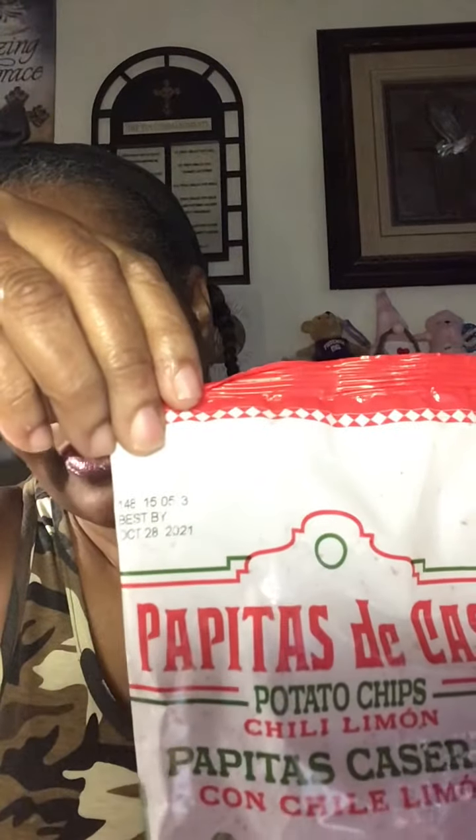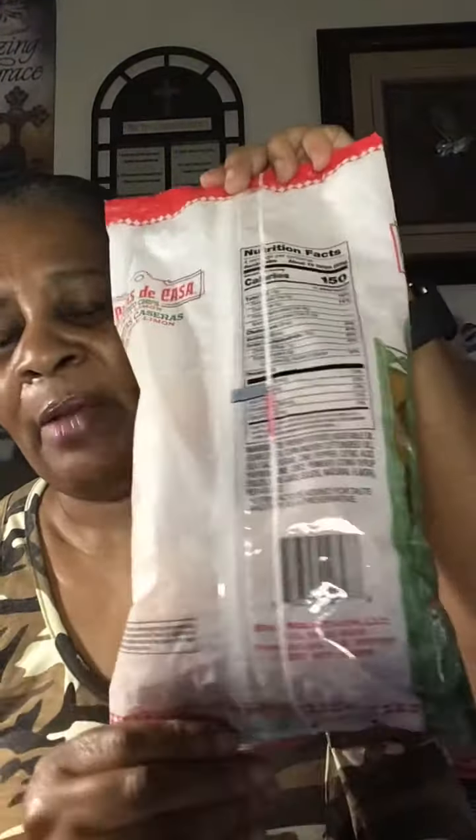I picked these up and the best buy date on these is October 28th, 2021 — not sure if you can see that. I haven't tasted these yet but I am going to try them. It's a four-ounce bag, and here's the nutrition info if you want to see that. I'm assuming these are going to be good as well because the regular chips are really, really good.